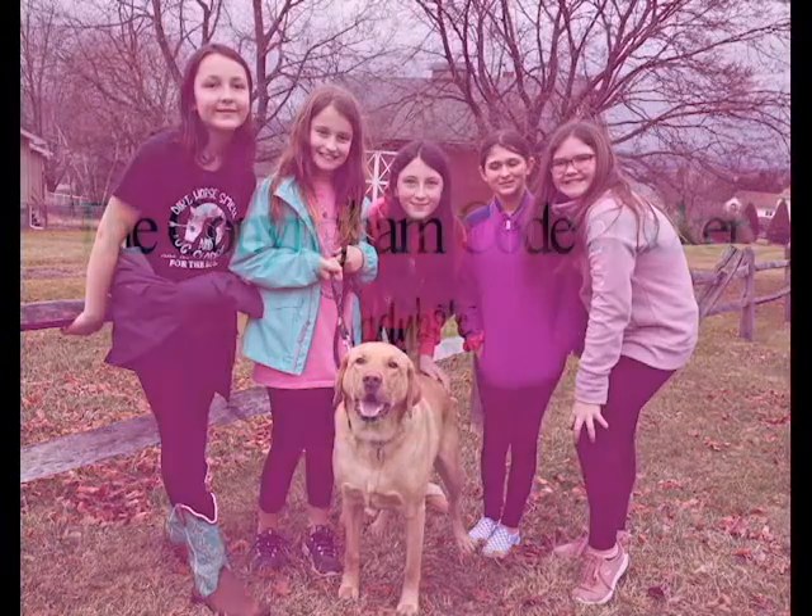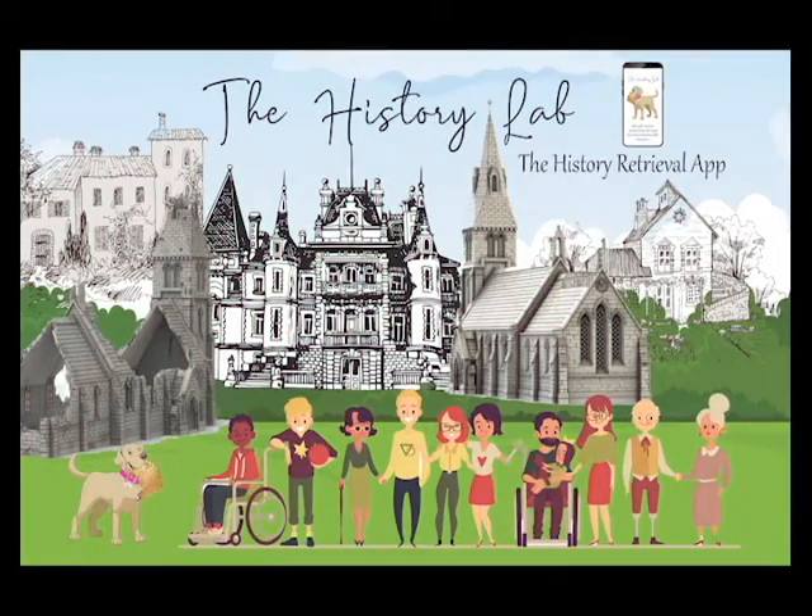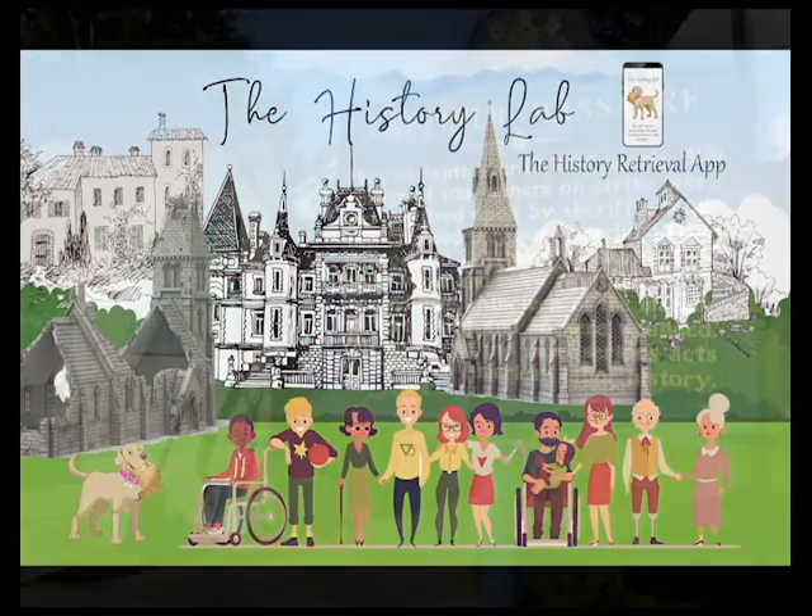The Cunningham Code Cracker Ladybots presents the History Lab, the history retrieval app that retrieves historical information in audio and video form.